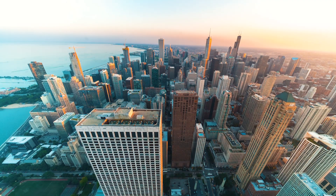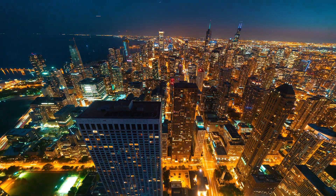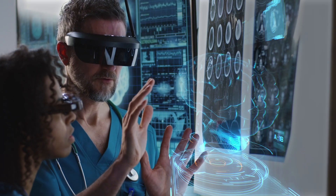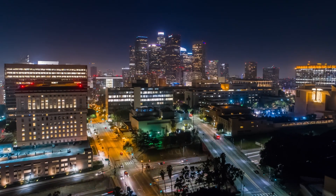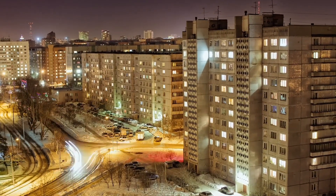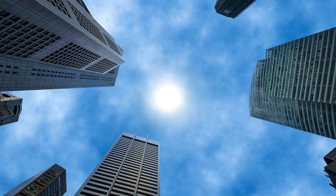With nuclear, you're providing zero emissions energy 24 hours a day. Less pollution, less illness, access to electricity, lower temperatures. If we really want zero emissions, nuclear has to be part of the answer. Advanced nuclear, especially, really can be a great opportunity for decarbonizing not just the U.S., but also globally.